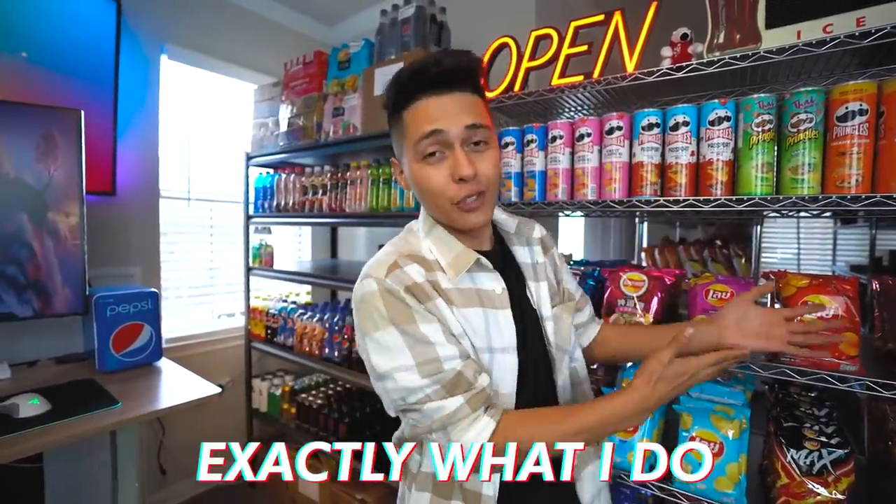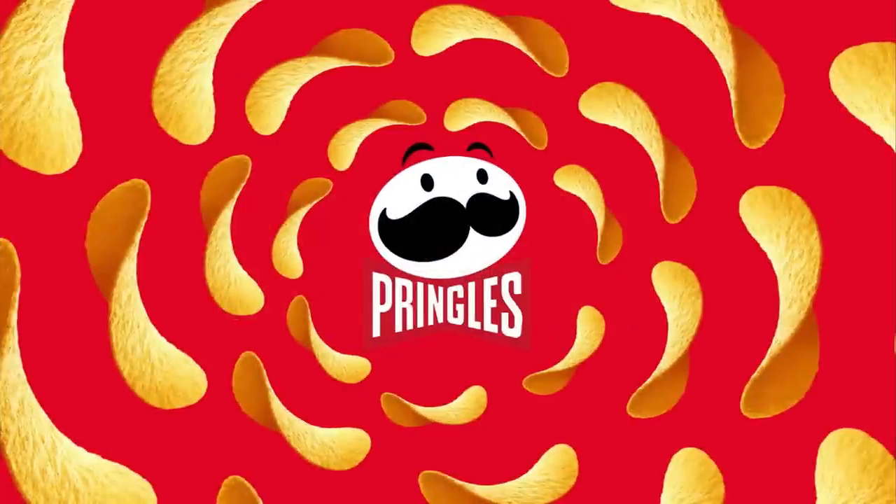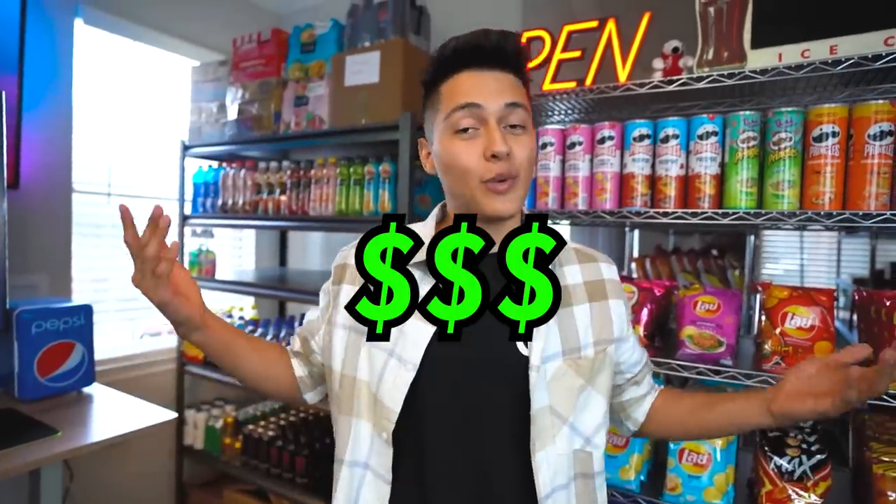Alright, before we get started — for everyone that doesn't know exactly what I do — I basically import snacks from around the world. It's all brands that we all know, like Hershey's, Pringles, Cheetos, Fanta, but in other countries they make exclusive flavors that the US doesn't have. We bring them over here and resell them in the USA.